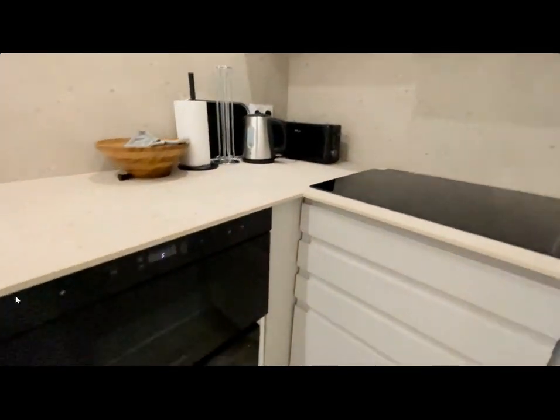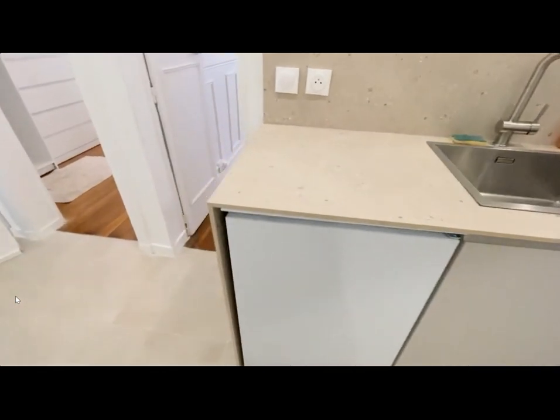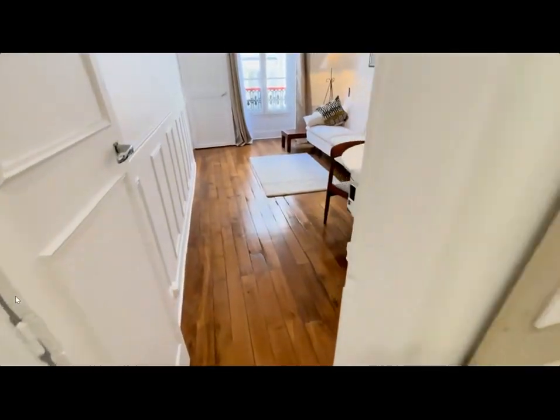Over here is the kitchen with the oven, microwave, fridge, sink, stove, toaster — fully equipped.